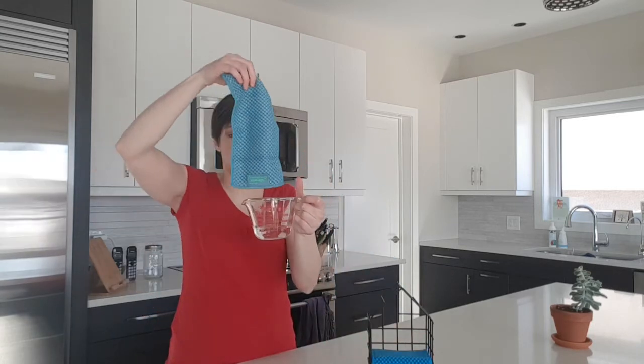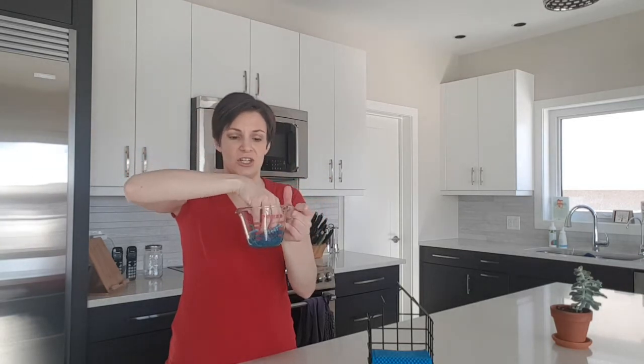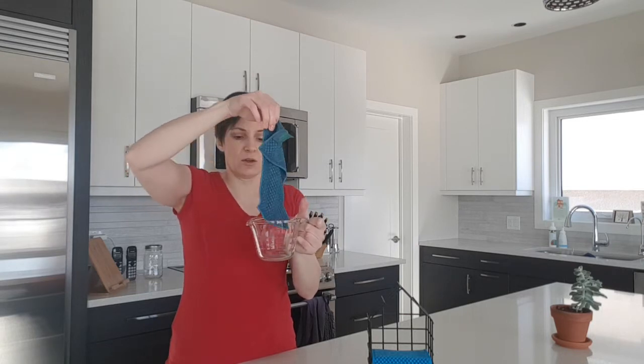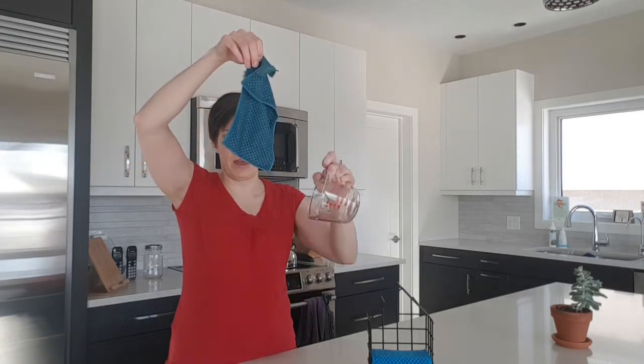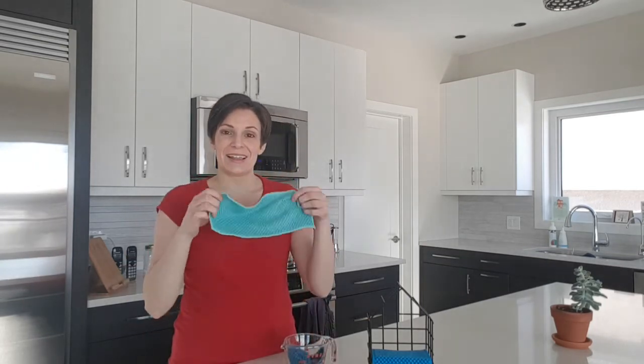Some consultants are doing this and comparing it to a half-sized sheet of paper towel. You can see that it quickly absorbs all of that — just a cute few drops — but it absorbed a quarter cup of water just like that. So that's what it's all about.